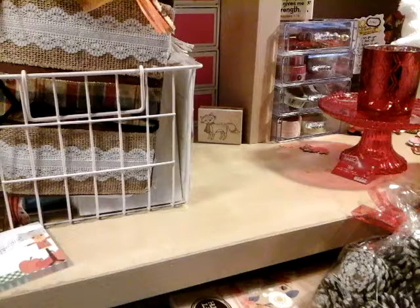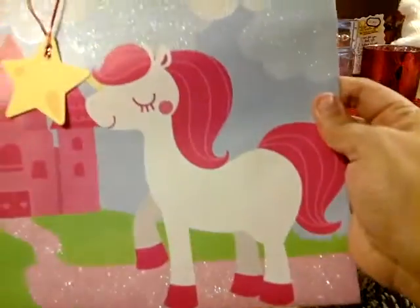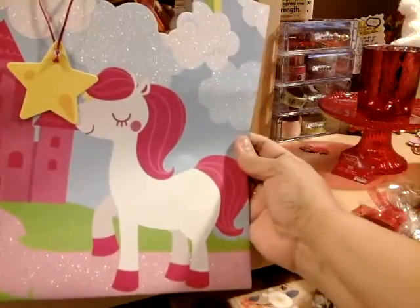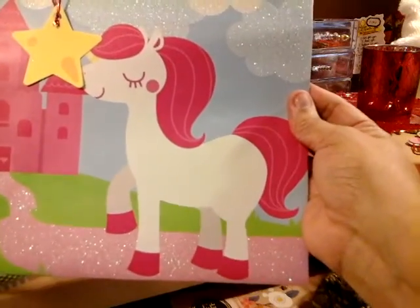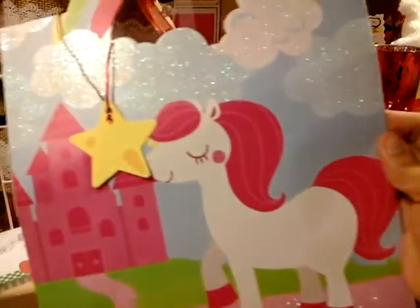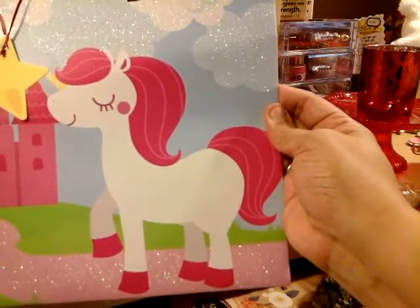Me and Andrea went to the 99 cent store and she's like, 'I saw you put it back and I got it for you.' And look — the unicorn! It's so cute, it looks like a horse but because of the colors it kind of reminds me of a unicorn. I thought it was so cute. I can cut out the unicorn — I thought it was adorable.